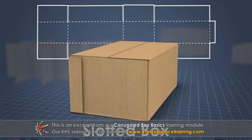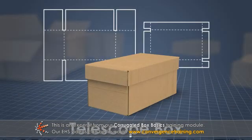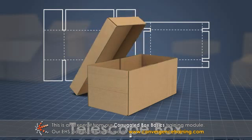Slotted boxes are usually made from a single piece of board with a single vertical manufacturer's joint and flaps that fold to form the top and bottom. Telescope boxes are made from two or three pieces of board and consist of a top and a body, and sometimes a separate bottom.